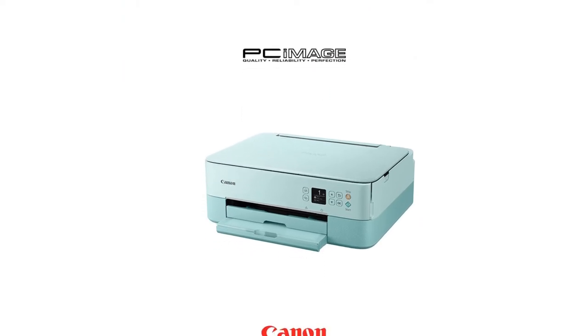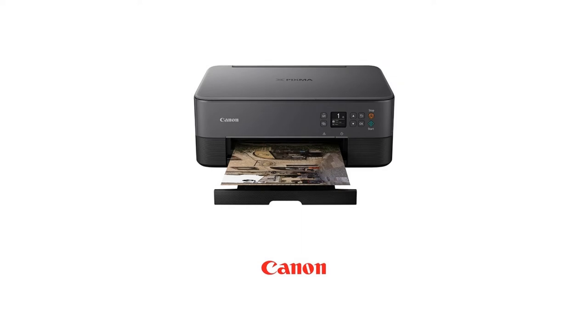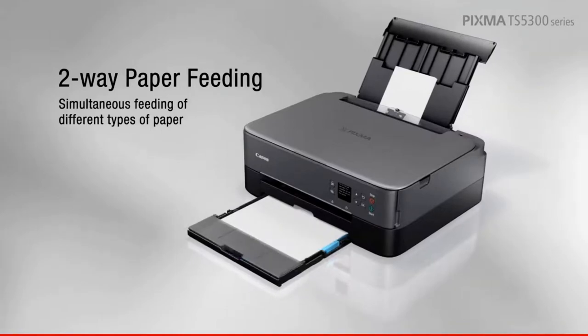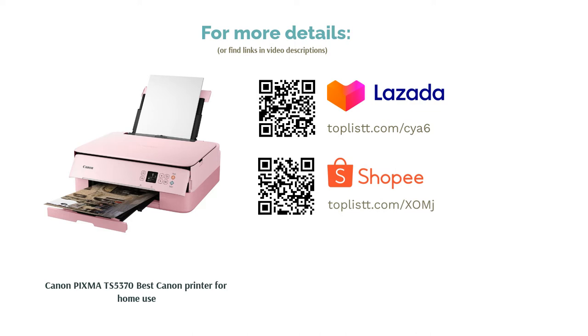Whatever your print job, it does it well — full images, document scans, wireless printing, double-sided printing are not a challenge to this printer. All this, with fast printing speeds and intelligent printer functionality, such as intuitive status displays and automatic paper width detection, make it an easy-to-use printer for the whole family.